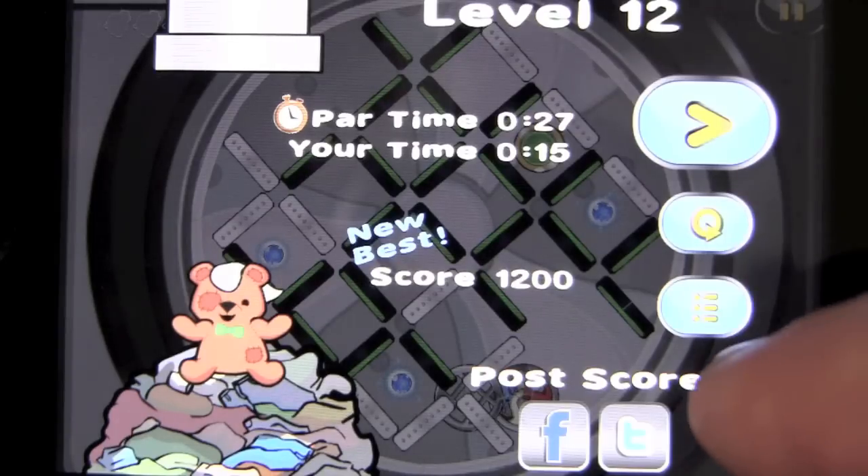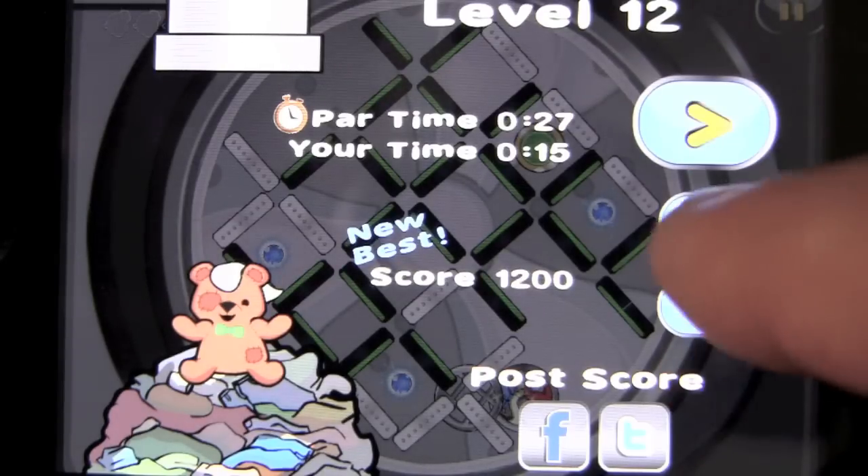It's a whole lot more. That is Teddy Bear Tumble. Some of the cool things — let's go out to the main menu.